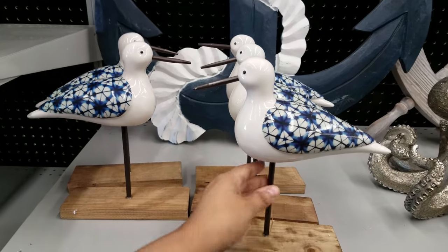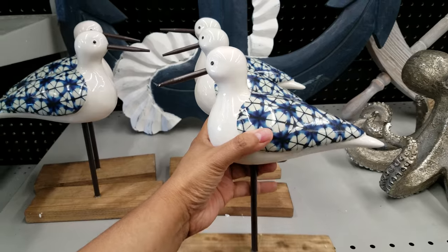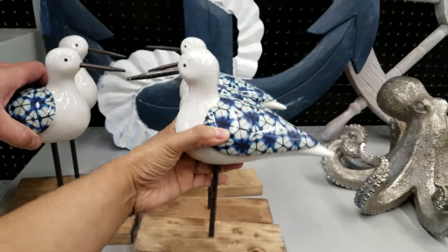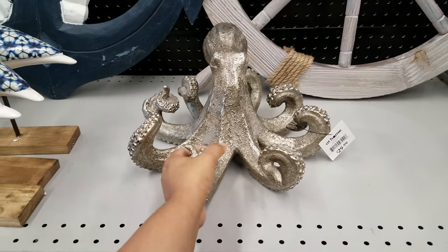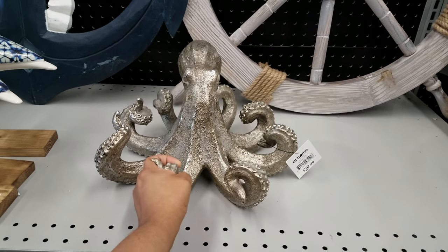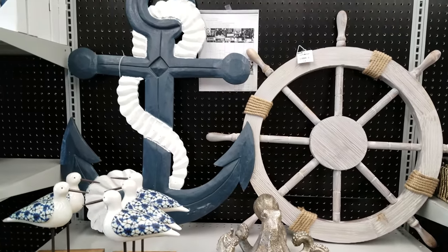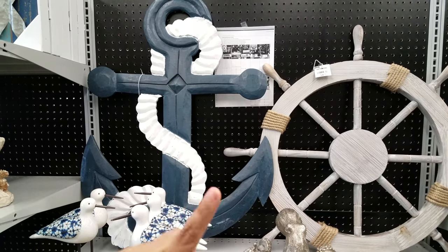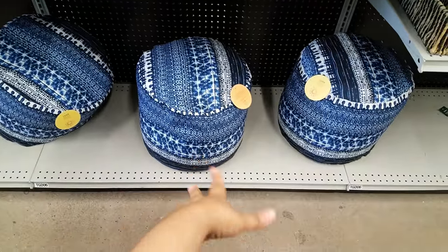We have these birds — we had wooden ones like these before. These are going to be $20. Here's a little octopus guy — well, he's not little, he's pretty huge and very lightweight — that is going to be $30. The wheel right here is $55, and this anchor is $60.